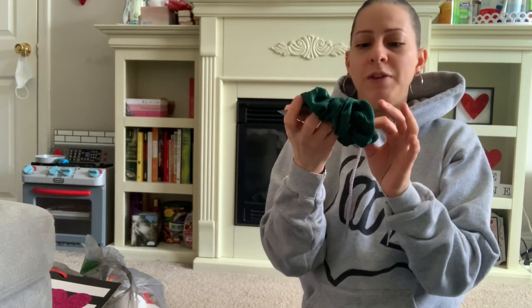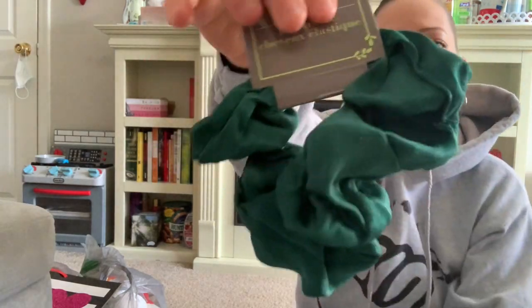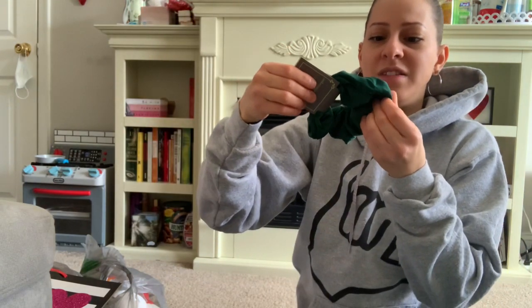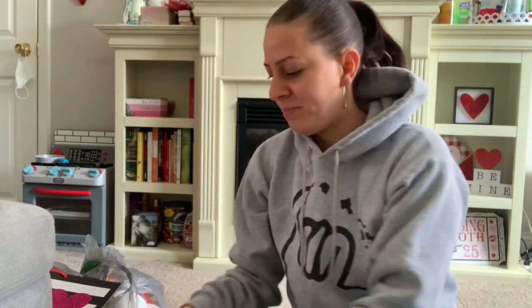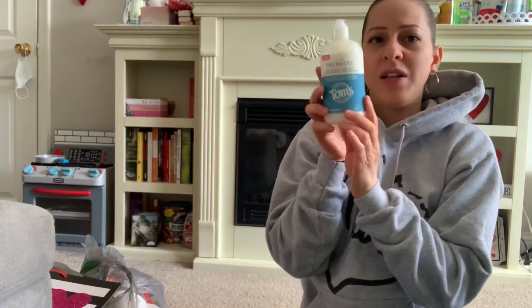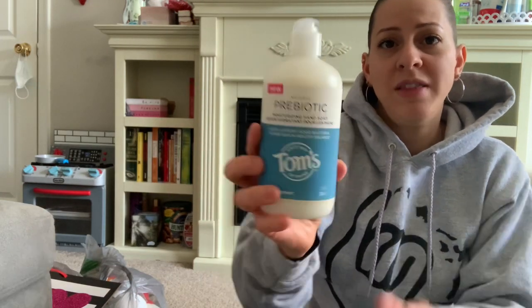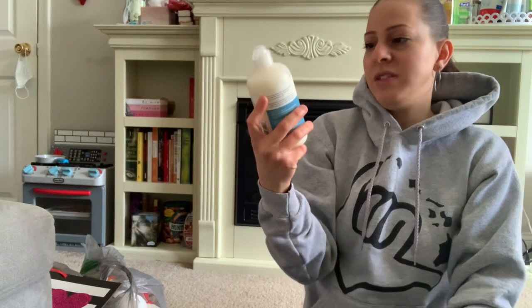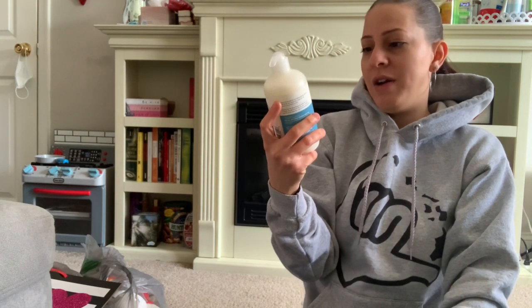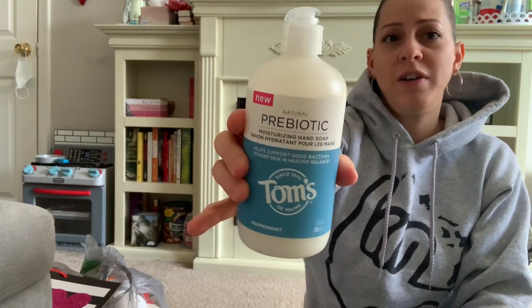I also picked up this pretty emerald green scrunchie — it's one of my favorite colors right now. It's a decent size and the texture is like a silk-like feel. I also found the Tom's hand soap in the blue peppermint scent — the last one I didn't have. This is a 12 fluid ounce and a great deal for a dollar. Tom's is a good brand, pick it up.